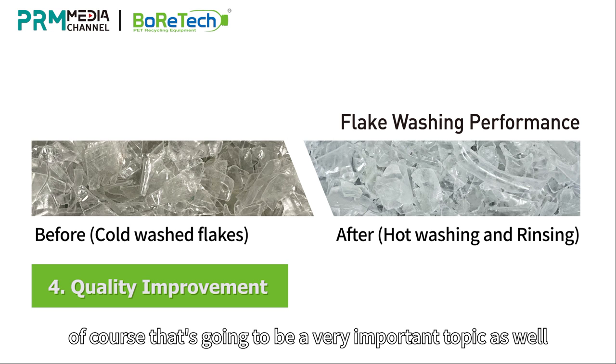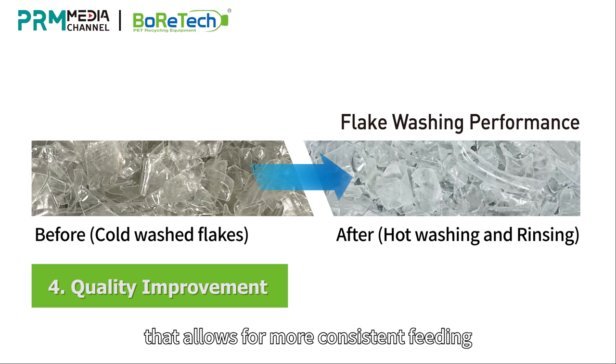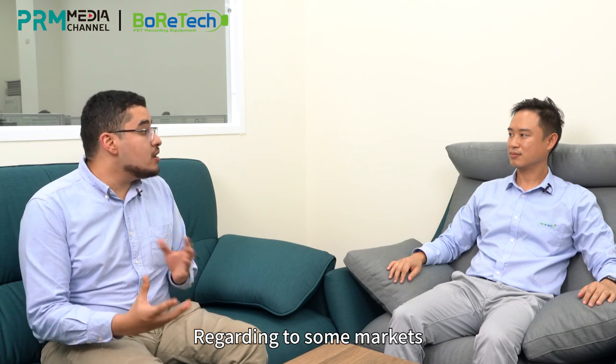Quality improvements are also a very important topic. The new line comes with several brand new single-unit designs that allow for more consistent feeding as well as much more efficient washing.